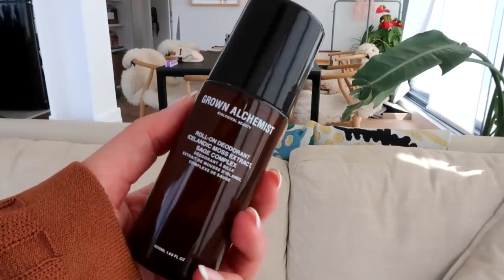I finished a deodorant — this is the Grown Alchemist roll-on deodorant. I love Grown Alchemist. I've become the biggest fan — I love their mask, their tinted lip product, and this deodorant is also so good. It smells quite citrusy, and it's listed as Icelandic moss extract and sage complex. It's a roll-on, which is nice. What more do you want in a deodorant?